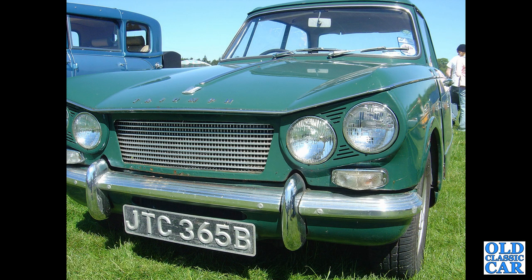JTC 365B is another Vitesse 1600, from November 1964, but it's been untaxed since 2009 — must be in someone's garage somewhere, surely.